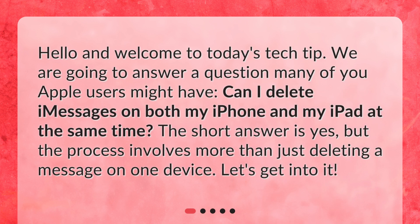Hello and welcome to today's Tech Tip. We are going to answer a question many of you Apple users might have: can I delete iMessages on both my iPhone and my iPad at the same time? The short answer is yes, but the process involves more than just deleting a message on one device. Let's get into it.